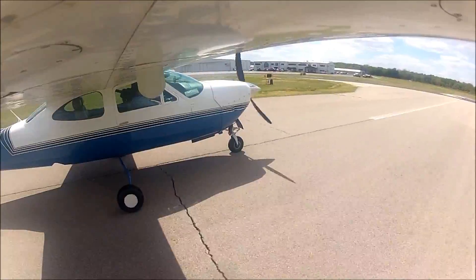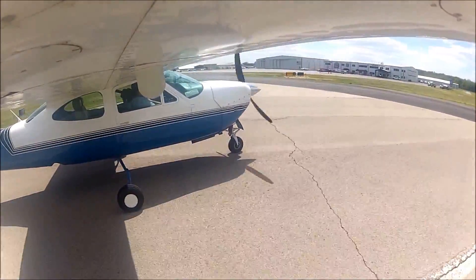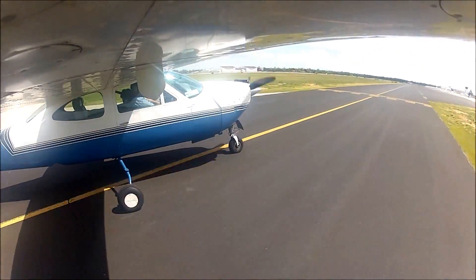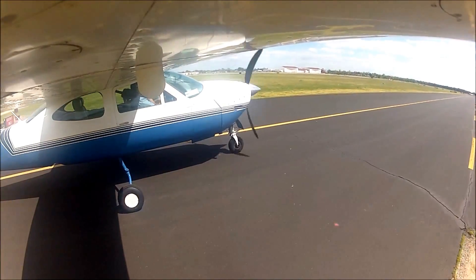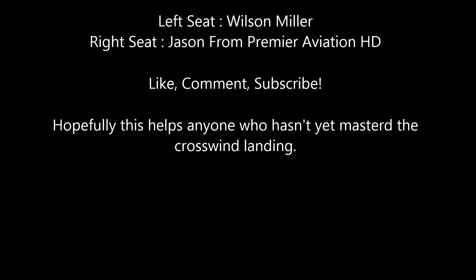Thanks for watching this quick video here at the Cardinal Pilot covering this crosswind landing and explaining the technique. If anyone's struggling, hopefully that helps. Also, I'm getting ready to go to Oshkosh for Premier Aviation and Mr. Aviation 101 — stay tuned for that, it's going to be awesome. See y'all later!